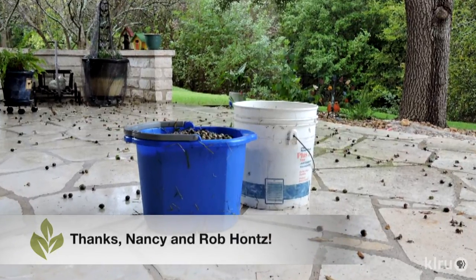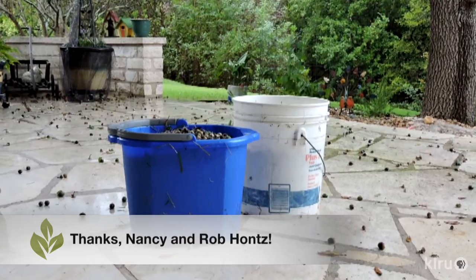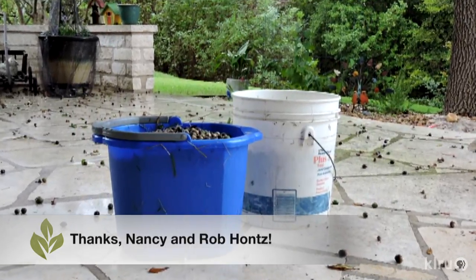Rob and Nancy say they've only been in their home since 2015 and while their live oak had a fair number of acorns last year, it was nothing compared to the fall of 2016. They've swept countless gallons of acorns from hard surfaces and are dealing with a deluge in their lawn and garden.